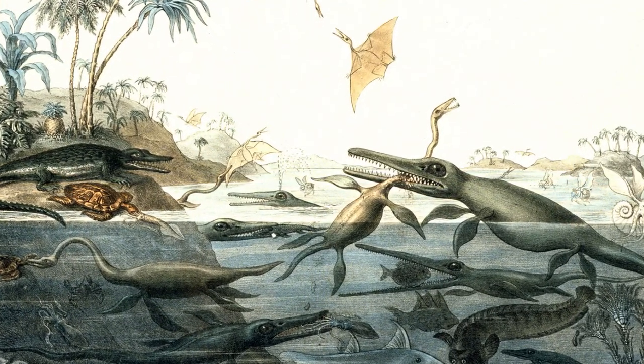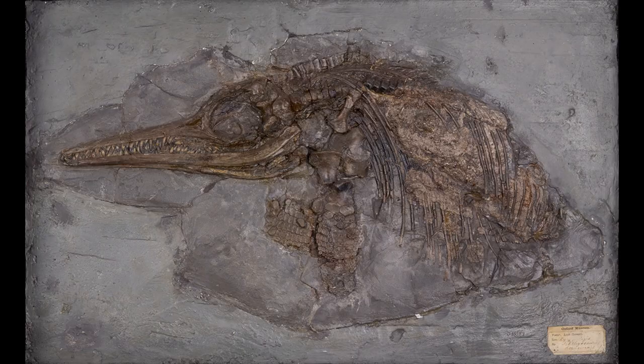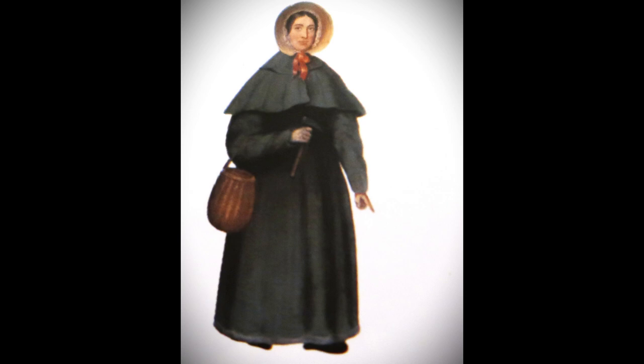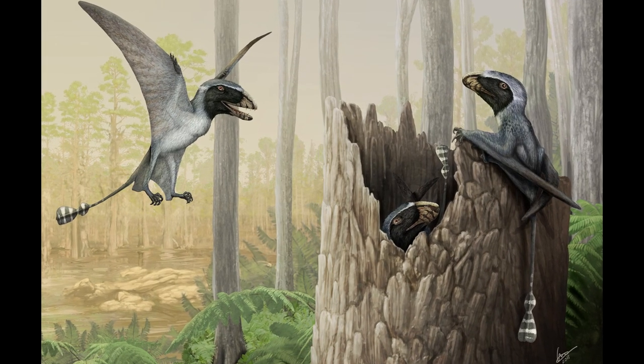Mary Anning discovered the remains of marine creatures like ammonites and also fossils of Ichthyosaurus, found whilst excavating cliffs — which can be a dangerous place, as rocks falling off cliffs can cause people to injure themselves or even be killed by erosions. She also discovered a flying reptile named Dimorphodon, highly recognizable as a pterosaur from Jurassic World, Fallen Kingdom, and Dominion.